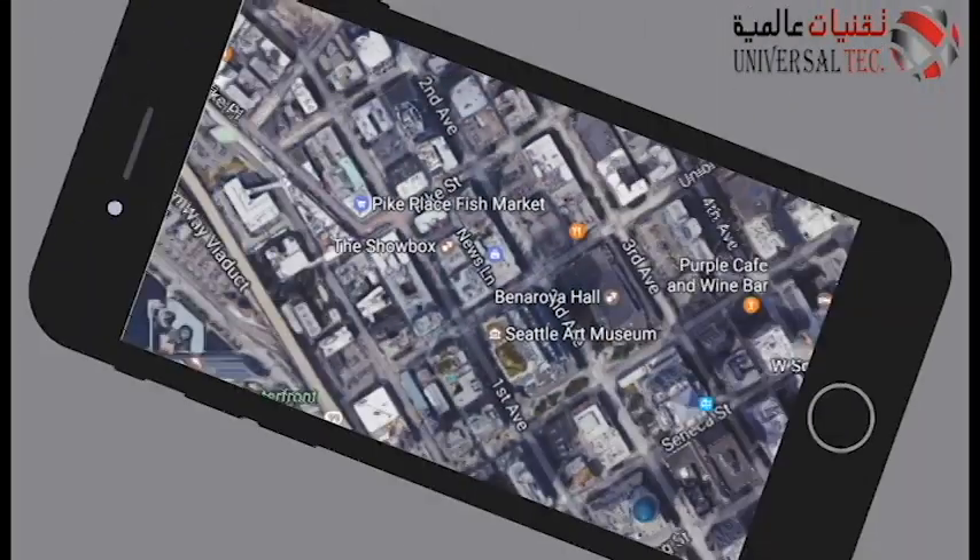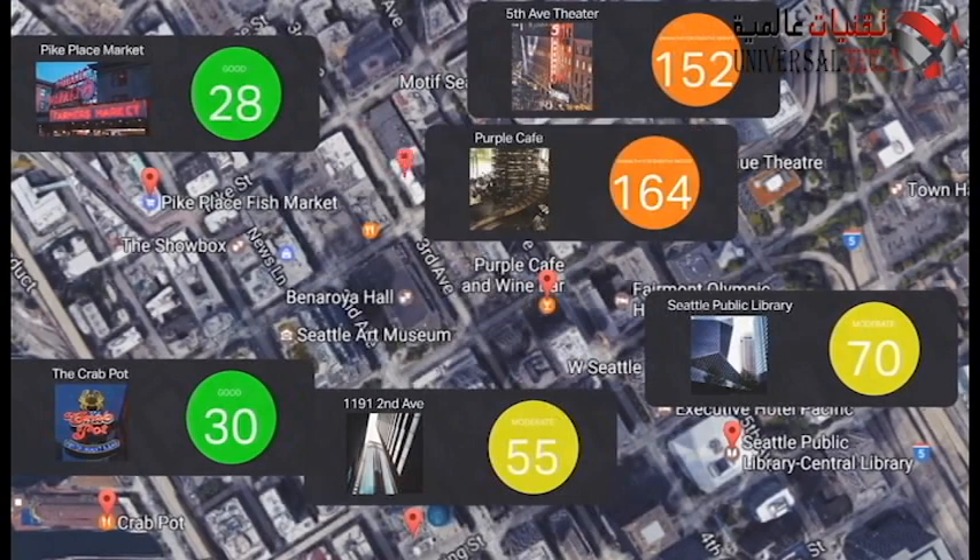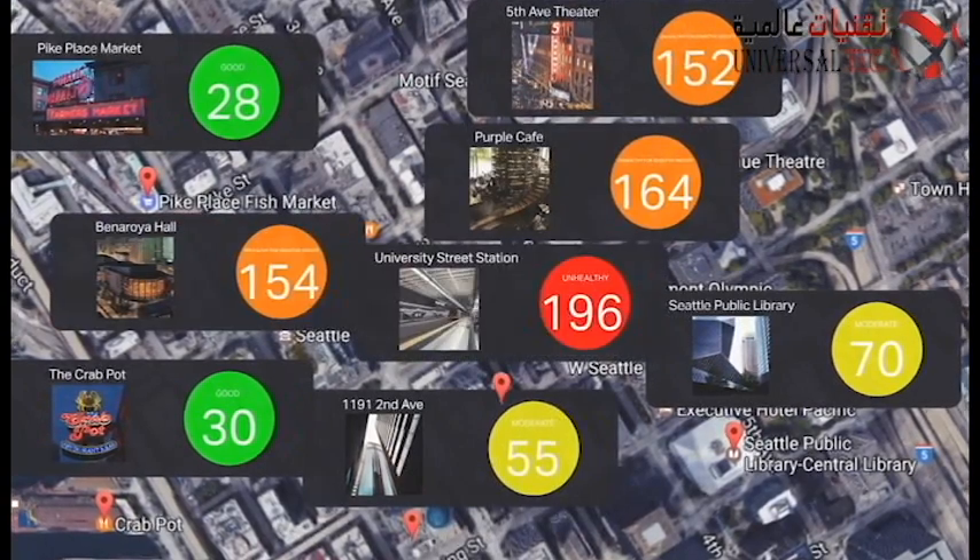Opt into our community to share your results and contribute to a worldwide real-time air quality map.